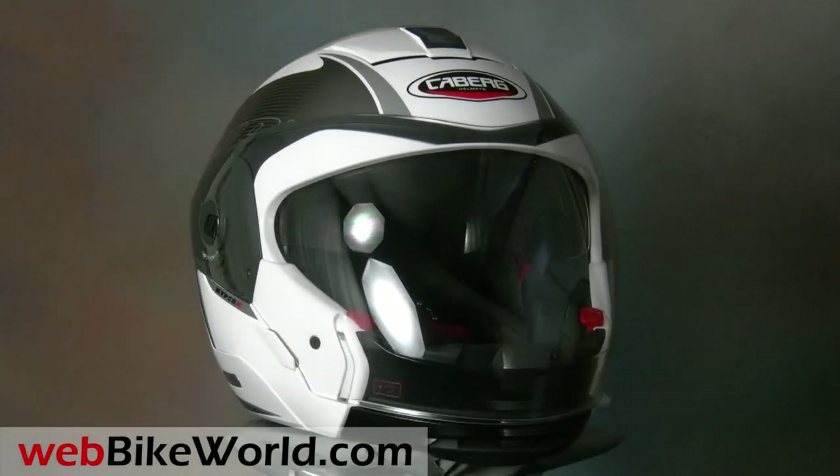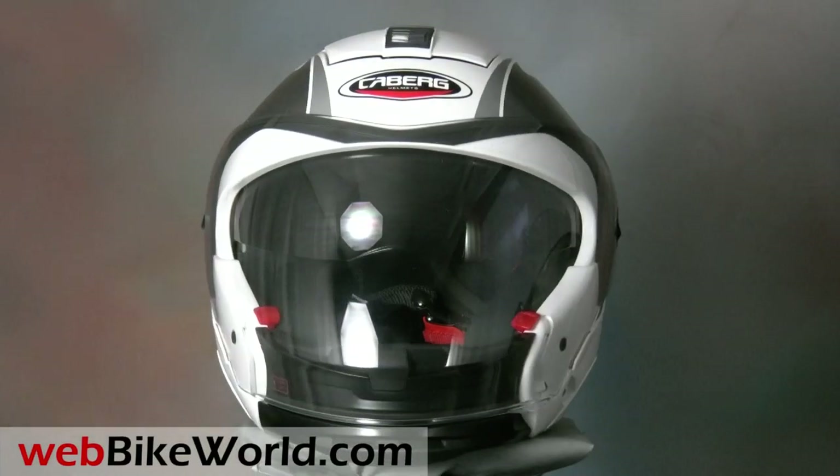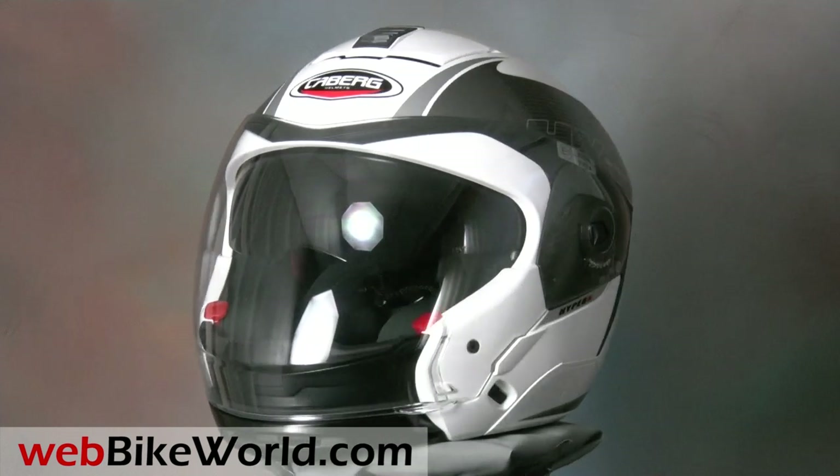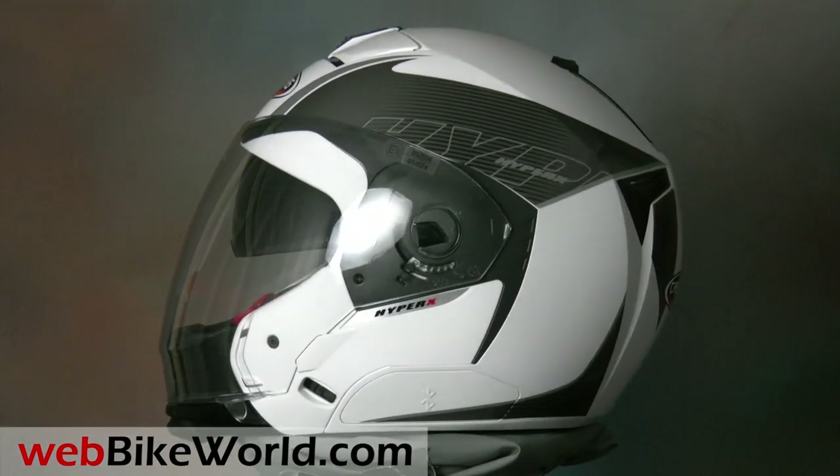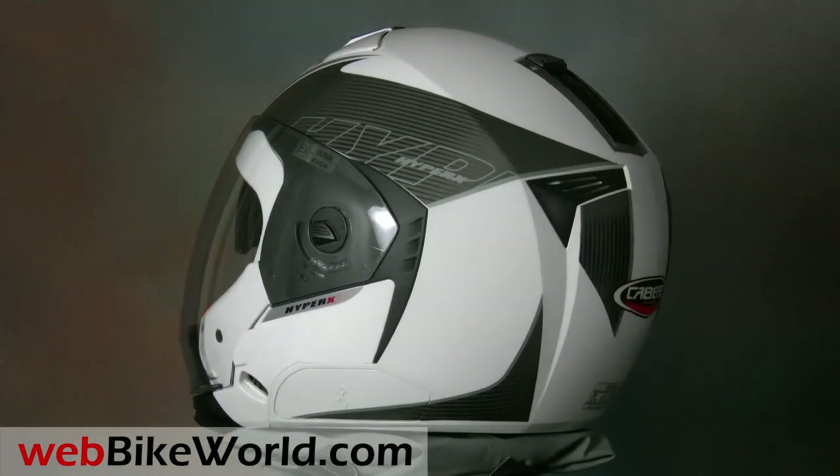Welcome to the webbikeworld.com quick look at the new 2011 KBURG HyperX Modular Motorcycle Helmet. Please visit webbikeworld.com for the full review and detailed photos of this helmet and many more.